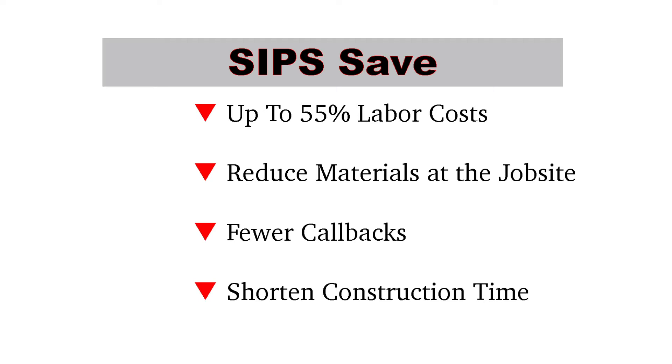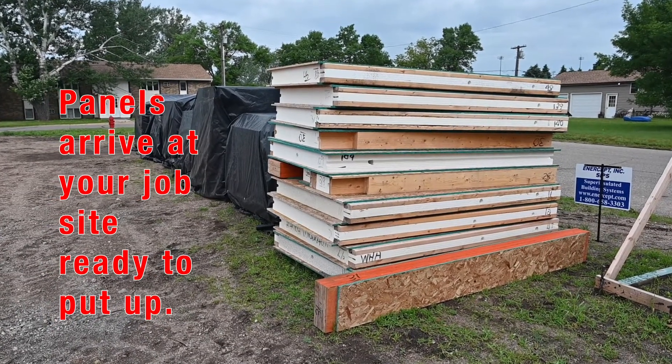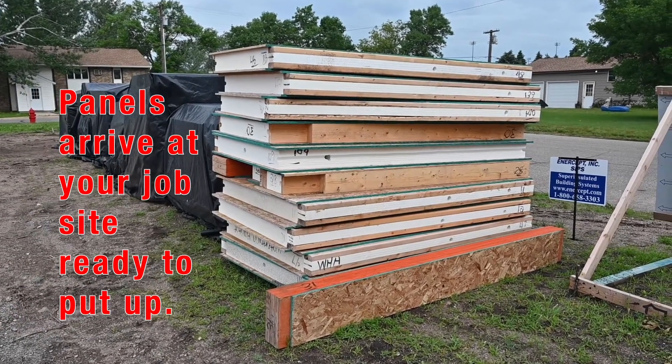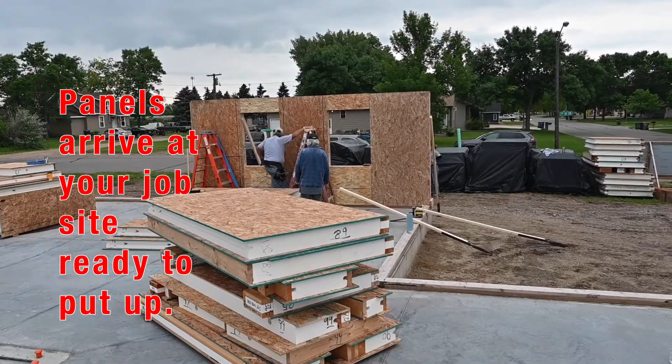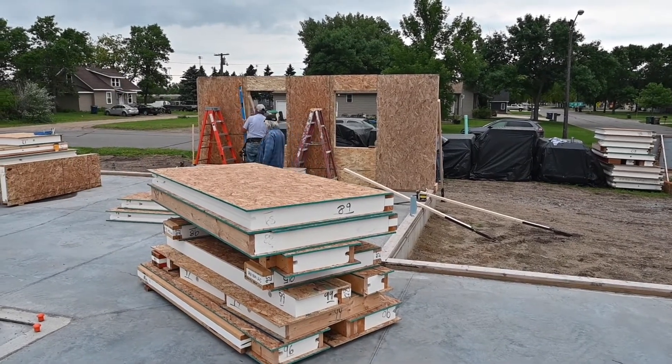So, how will building with SIPs save you time, money, and labor? First of all, the panels arrive at your job site ready to set up. SIPs require no sheathing or insulating on site. Your panels arrive with pre-cut doors and windows precisely according to your designs.